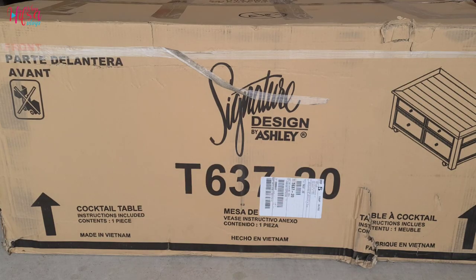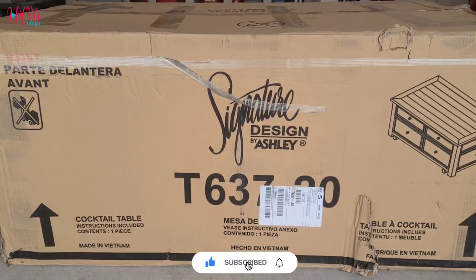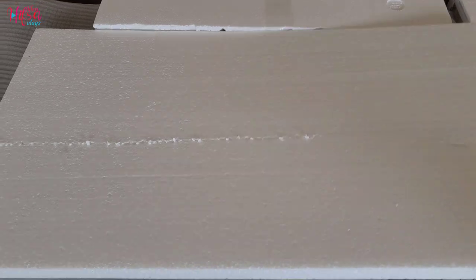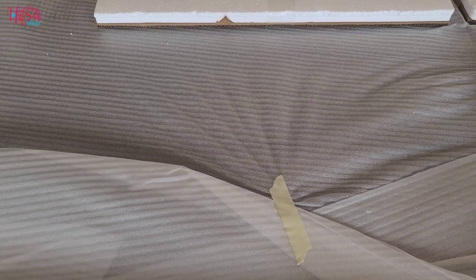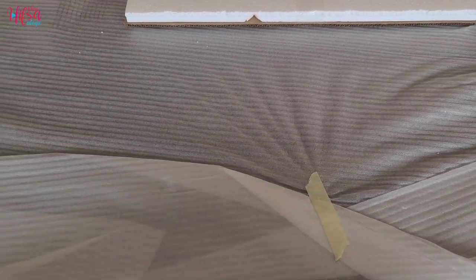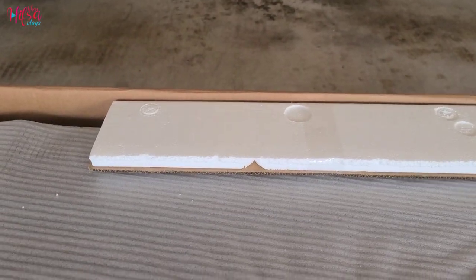Hi everyone, welcome back to my new video. Today I'm unboxing my new coffee table which I ordered in August 2020 from Ashley Home Store, and it just came this month. Yes, finally — it took around seven months to get here, seriously. I'm happy and excited to set it up today in my living room because this was the last piece which we waited too long for. All of my other furniture already came as we ordered these all together.